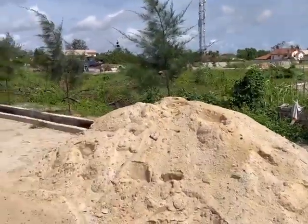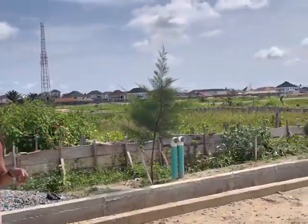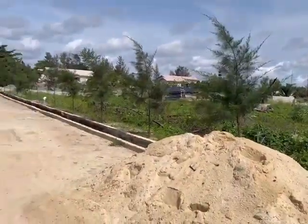This place is selling for 40,000 Naira per square meter, and we have 300 square meters, 400 square meters, and 500 square meters available here. The title of this place is C of O and it is on dry land.